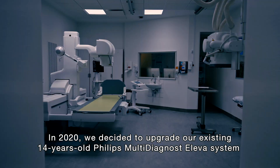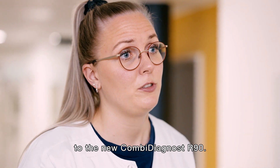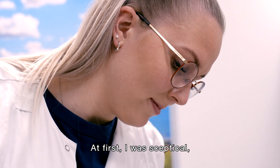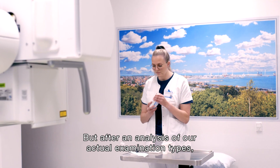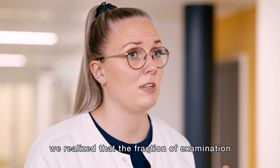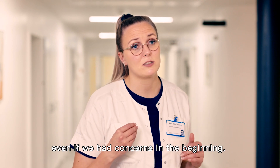In 2020 we decided to upgrade our existing 14-year-old Philips multi-dynast Eleve system to the new Combi-dynast R90. At first I was skeptical since the Combi does not have a C-arm, but after analysis of our actual examination times we realized that the fraction of examinations that can be performed on Combi is very limited. Today I can say that we don't miss the C-arm, even if we had concerns in the beginning.